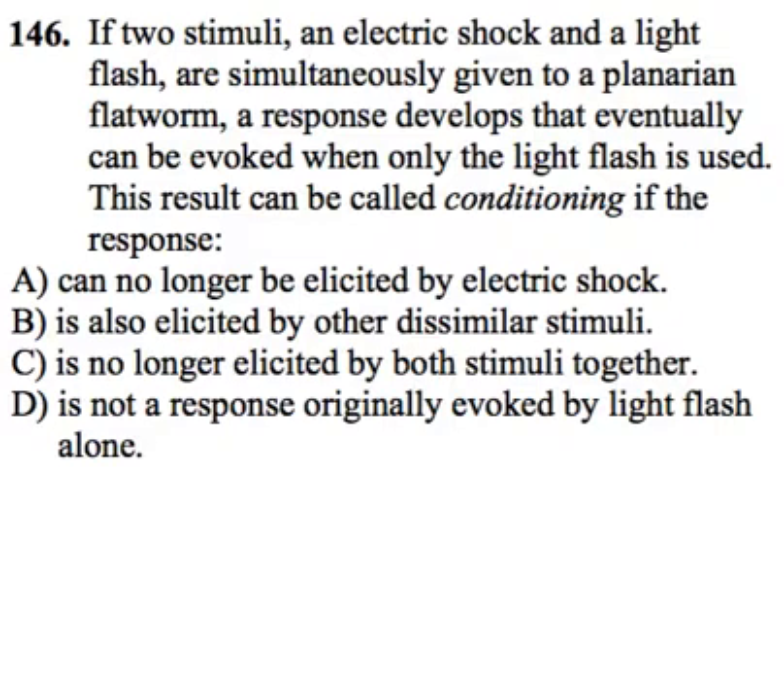Answer C says the response is no longer elicited by both stimuli together. Again, if you present the electric shock, you're supposed to get that response. This is kind of like including answer A, which was already wrong. So C is also wrong.